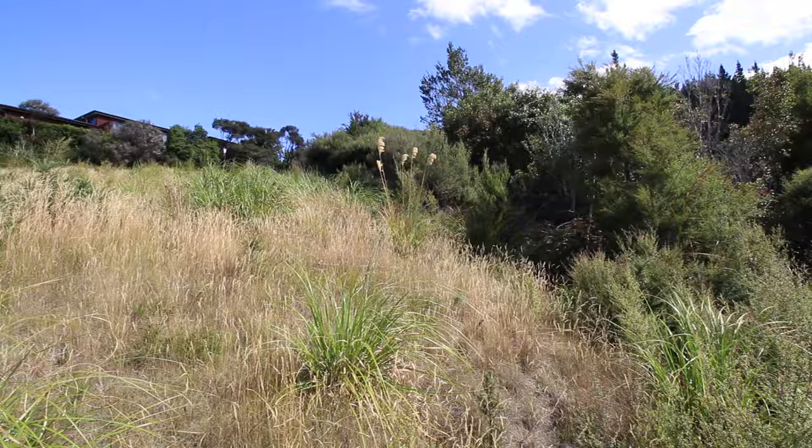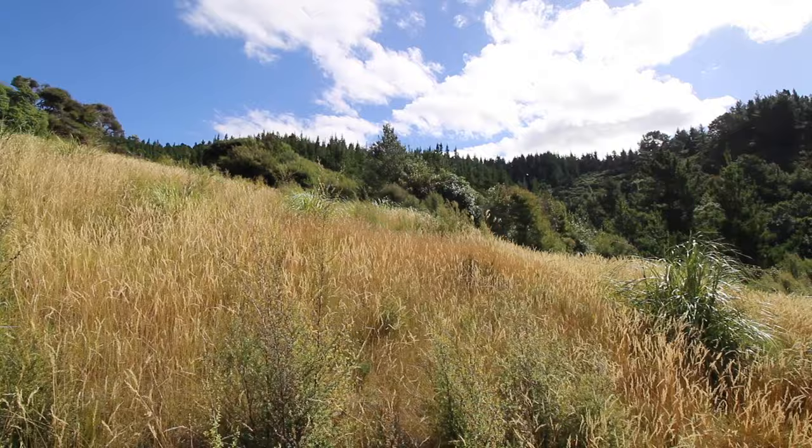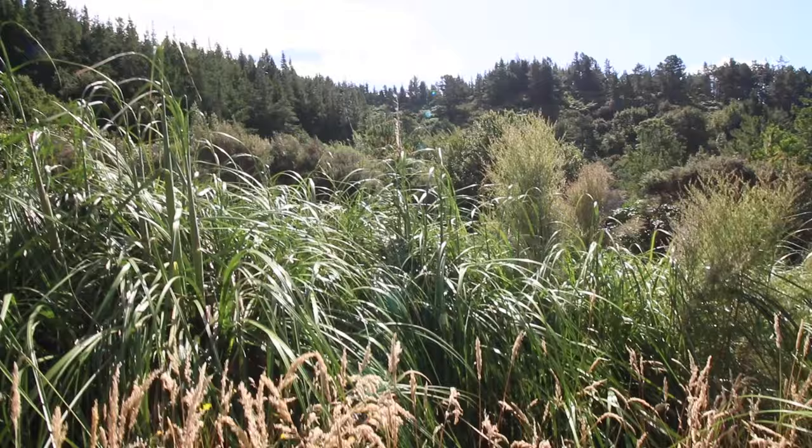The day it came on the market we stood here and said we have to do something with this site. We've got a house plan in mind, we've just gone unconditional and we're pretty stoked to start locking some of that stuff in. Second of February we own this piece of dirt and it's all good.